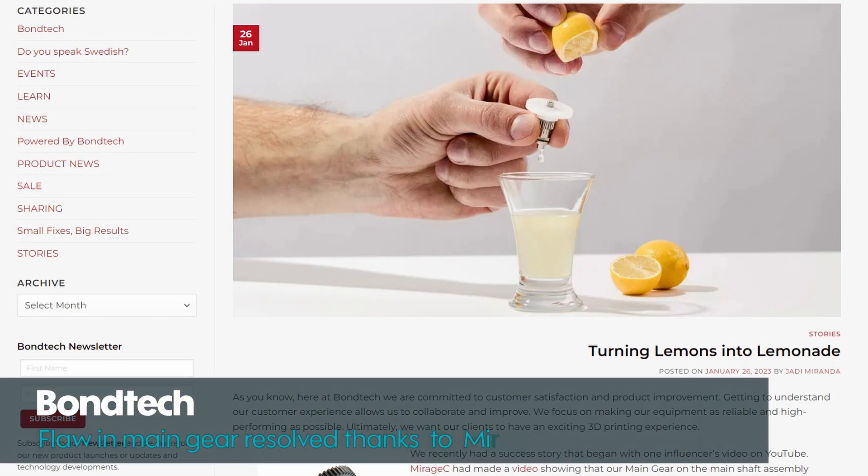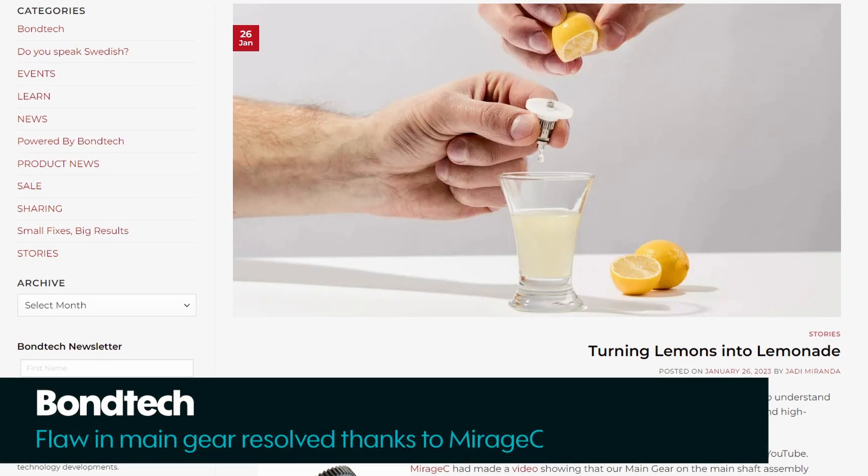Someone said the organic supports look like coral — I think they look like a cordyceps virus, I hope that doesn't put you off — but they're really pretty, so you should definitely give it a go. In other news, you might have heard that Swedish extruder extraordinaires Bondtech have adjusted the design for their main gear on a lot of their extruders.